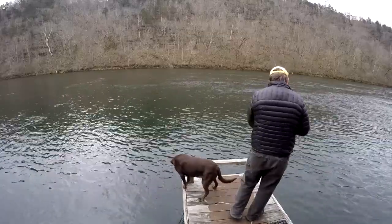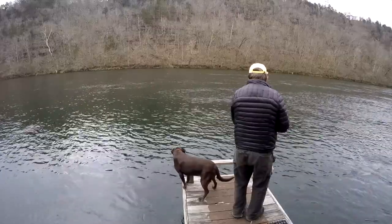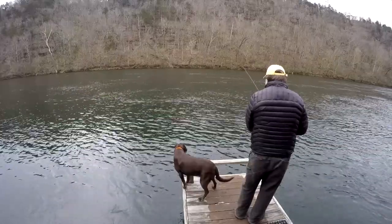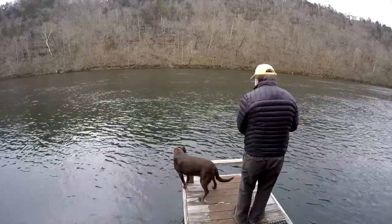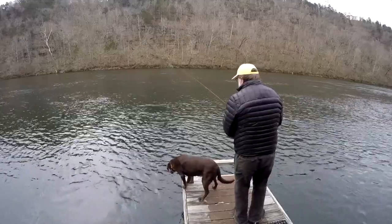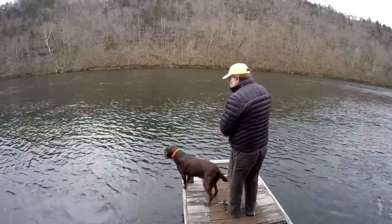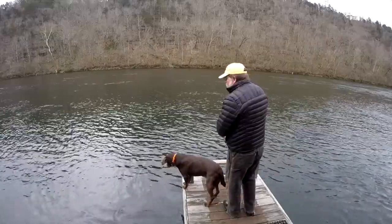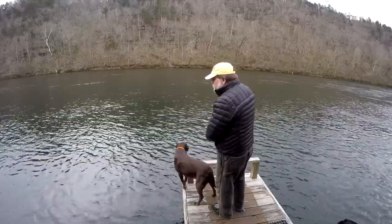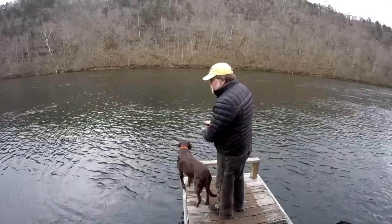I'm going to throw it way upstream this time, let it really get down there. This might have been the bottom right there. I did catch fish with this jig yesterday off the dock playing around, but they were only running two units at that time — it does make a big difference.